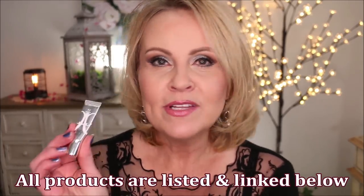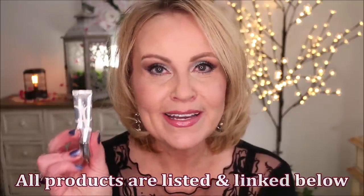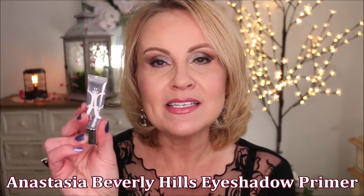I'm just going to get right into it because there are so many of these that we have gone through. I'll leave a list below and I will also have a playlist starting to put together of my yearly favorites especially for this year. Let's start out with the base that we do on our eyes, which is the eyeshadow primer — I only have one for you.